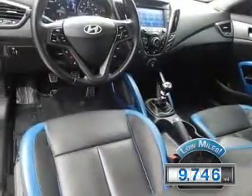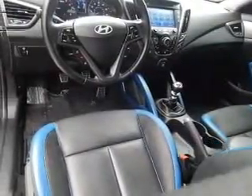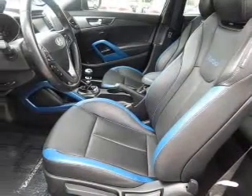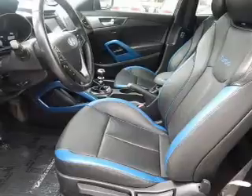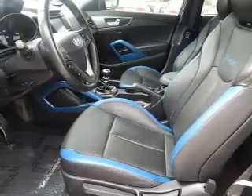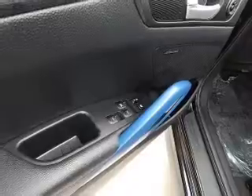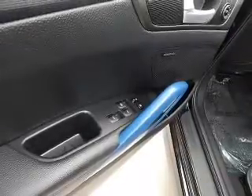With fewer than 10,000 miles, this vehicle is like new. The features include a turbocharger, internet connectivity, leather seats, heated seats, Bluetooth connectivity, Sirius XM satellite radio, digital audio input and auxiliary input, steering wheel controls, and a premium sound system.